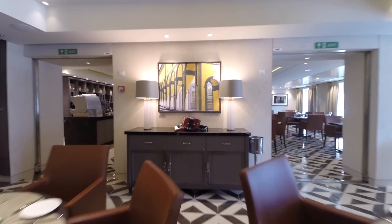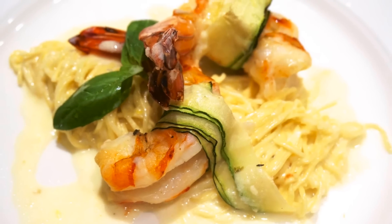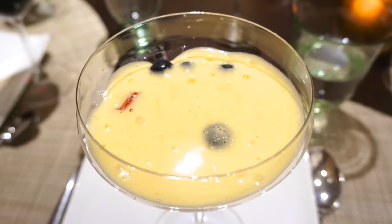The decor at Manfredi's is handsome without being over-designed, and serves to accentuate dishes like a colorful caprese salad, a citrusy scampi pasta, savory osso bucco, and a refreshing Moscato dessert.